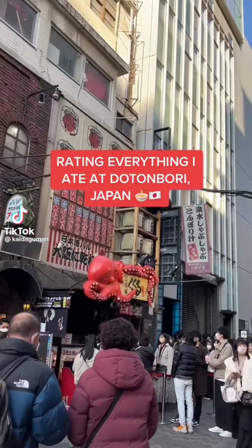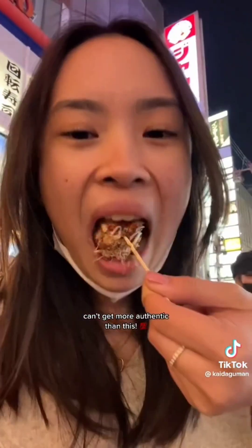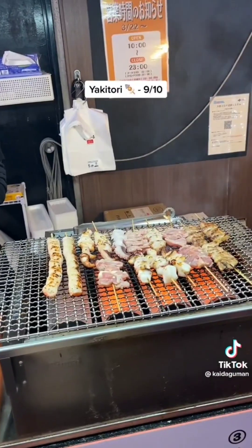Rating everything I ate at Dotonbori, Japan. Takoyaki: a hundred out of ten — can't get more authentic than this. Yakitori: a nine out of ten. Get the sweet sauce.